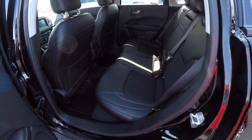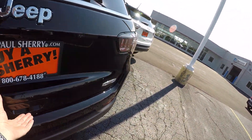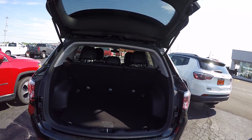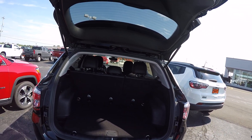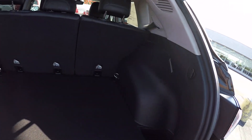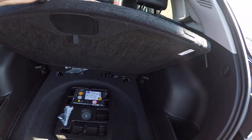Step back and open up the back here. Got your storage cargo area in the back. Second row seats do fold down to give you additional cargo area, and there's a storage area underneath.